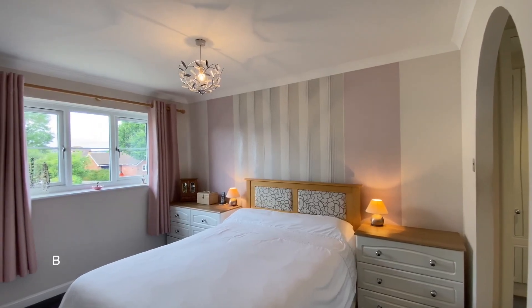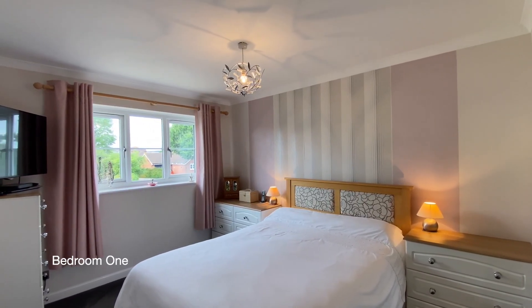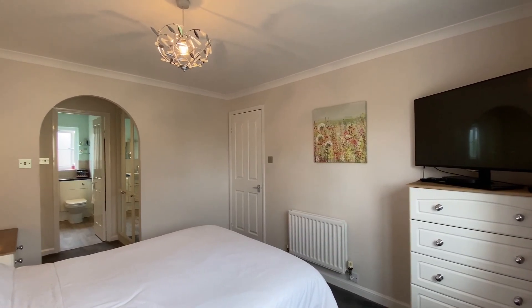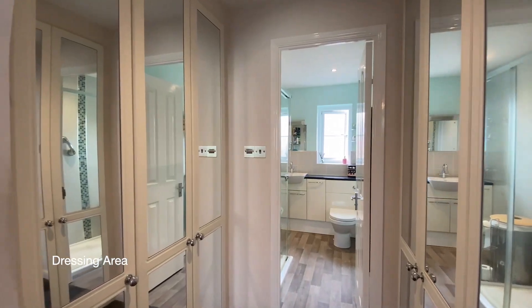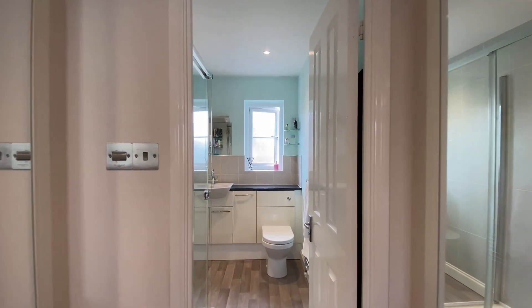Here we have bedroom one, a generous double bedroom with a double glazed window to the rear with a pleasant outlook over the garden, and an arch leading to a walk-through dressing area where there's a door leading to the en-suite shower room.